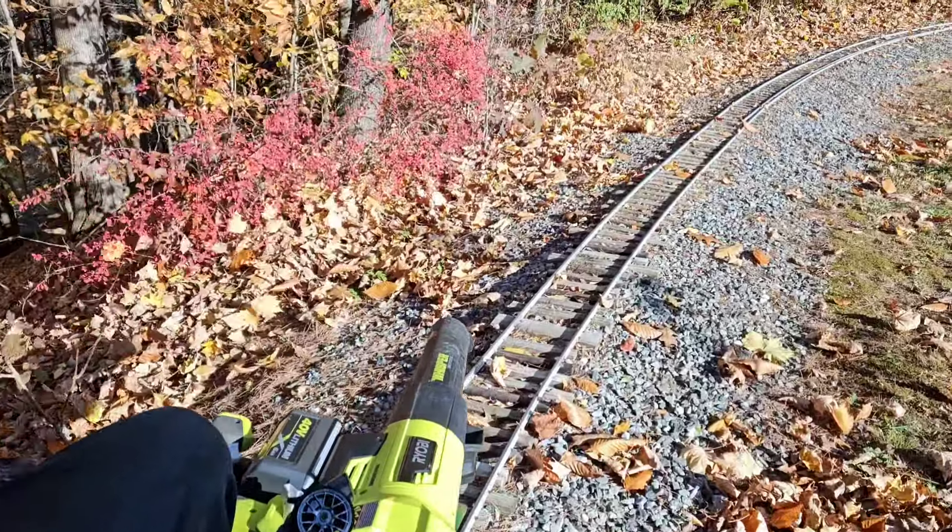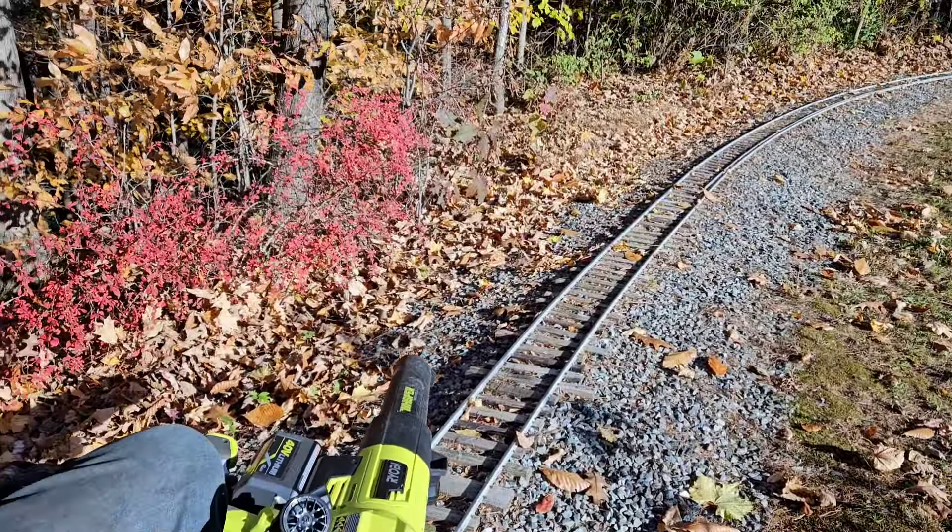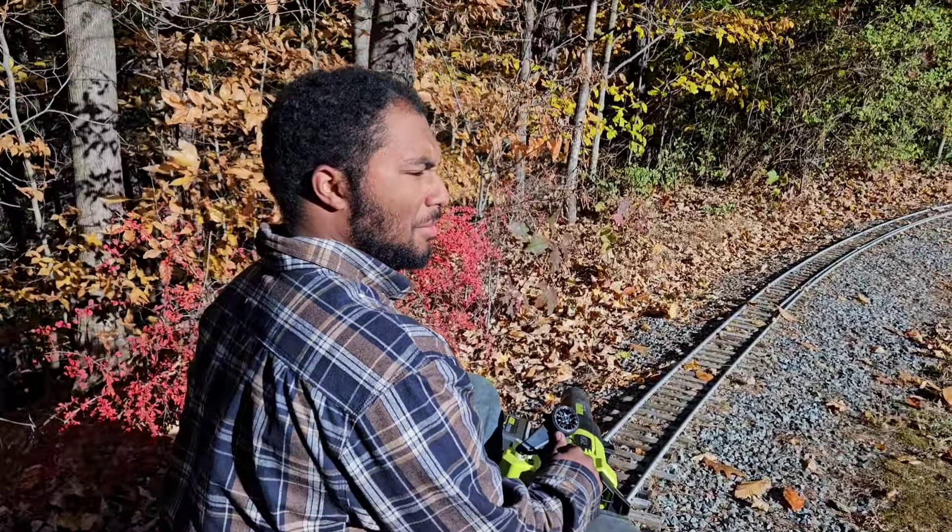Of course, the real fun is when you get on a wooden flat car and you propel yourself with a couple of leaf blowers. That is always fun. Yeah, that is always fun.